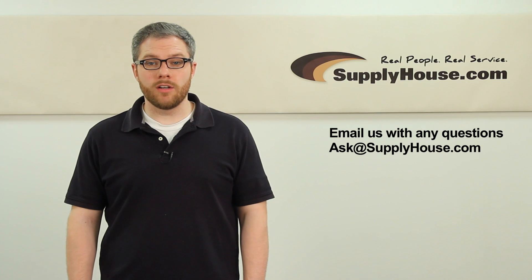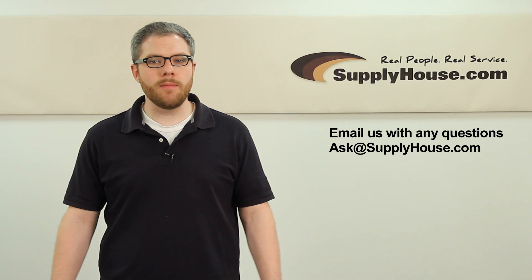For more information on boilers, visit the Resource Center at SupplyHouse.com or email us with any questions.